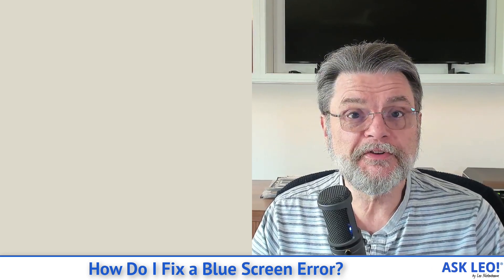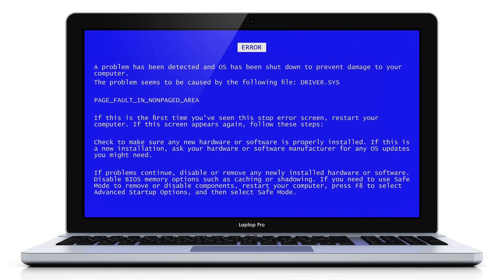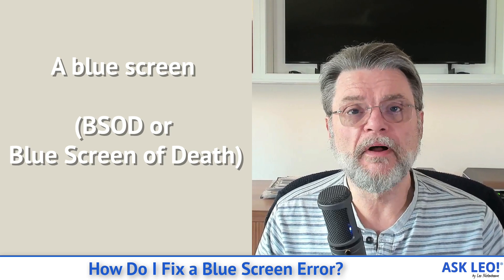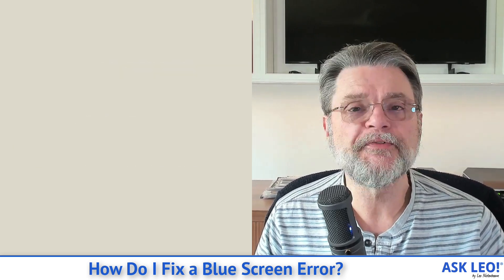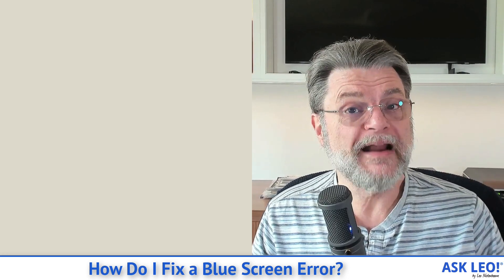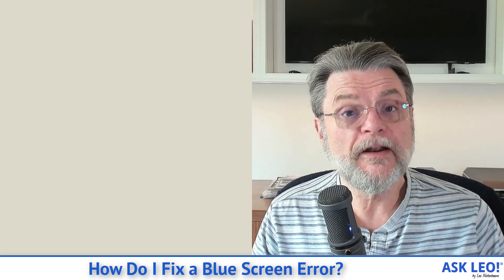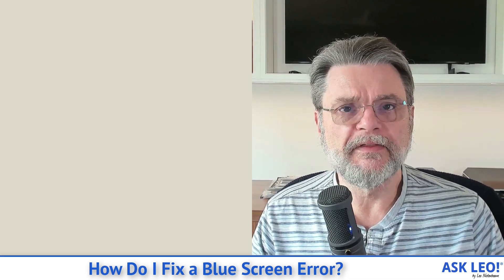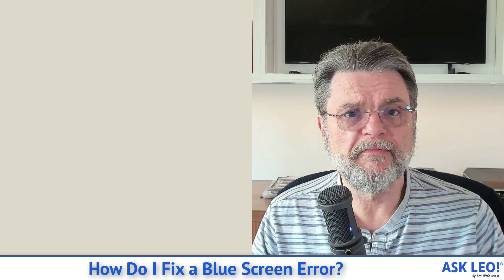So blue screens — they happen, they can be frustrating. A blue screen is really Windows' response to a situation that it has absolutely no idea how to handle. Something has gone so dramatically wrong that Windows can only throw up its hands, throw up a blue screen, and not make the damage worse, whatever the damage might have been.